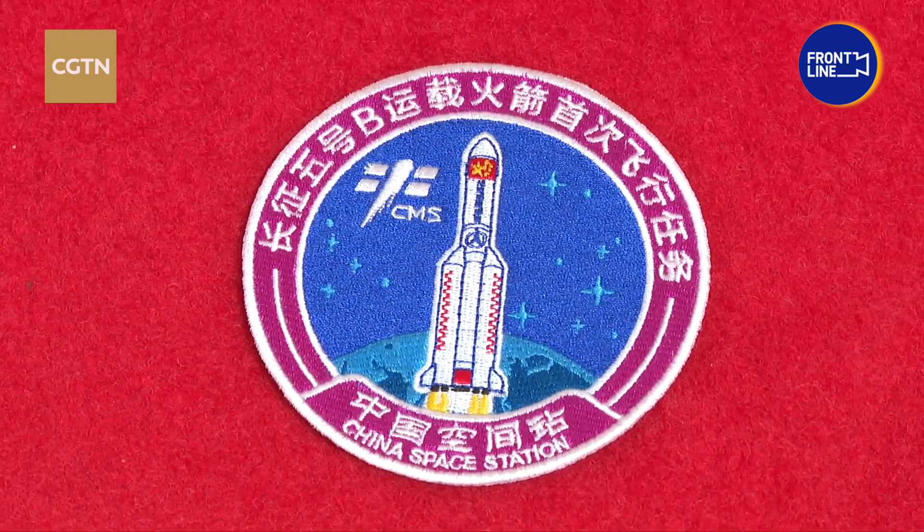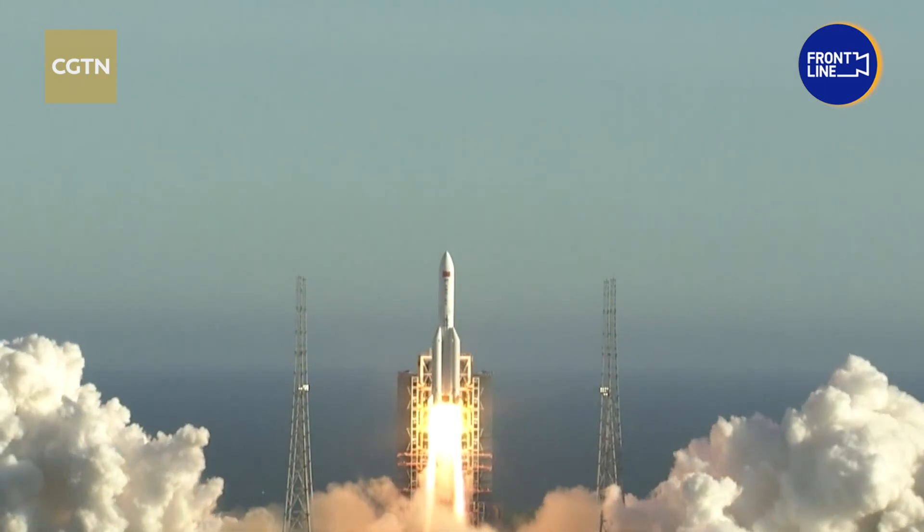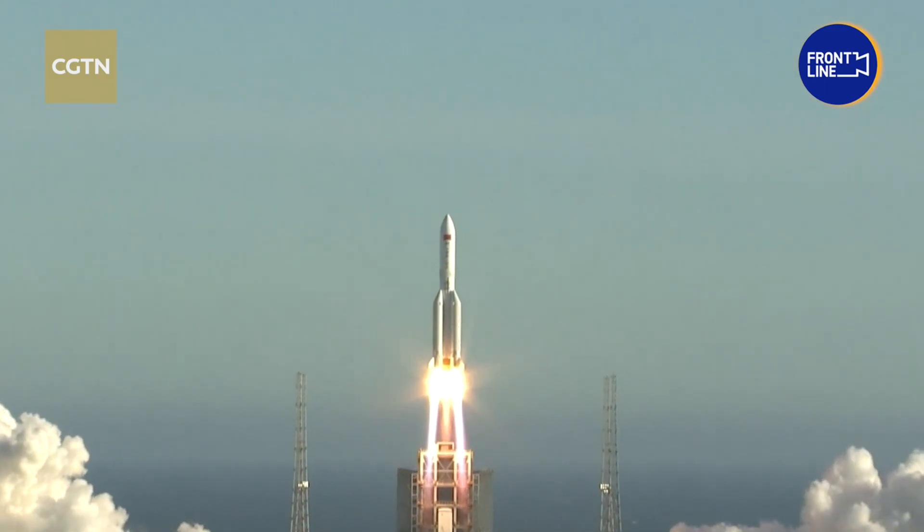The colors of the mission badges are in four groups representing four different types of tasks. The first one with the purple ring is from the maiden flight of the Long March 5B rocket in May 2020 — by far, China's largest carrier rocket.